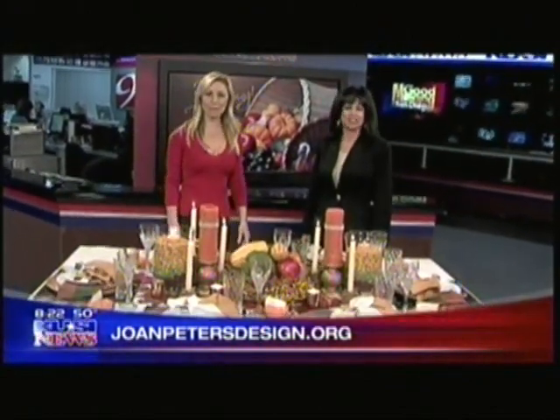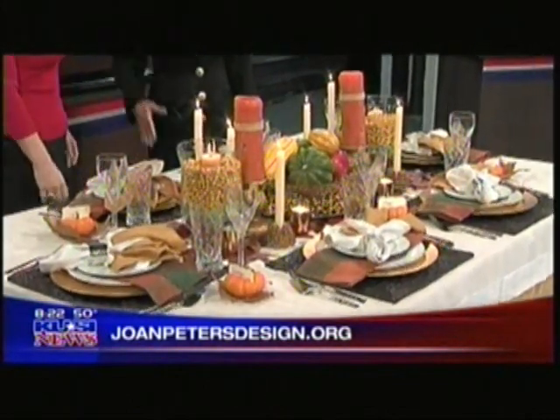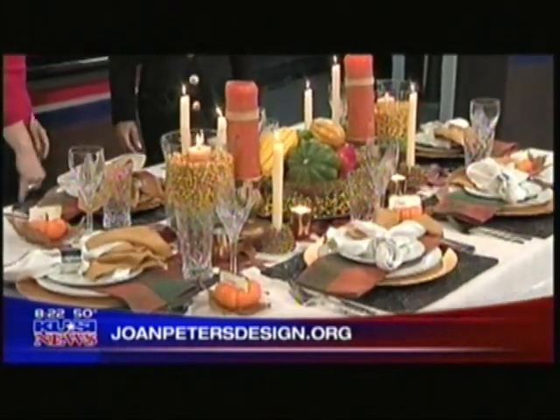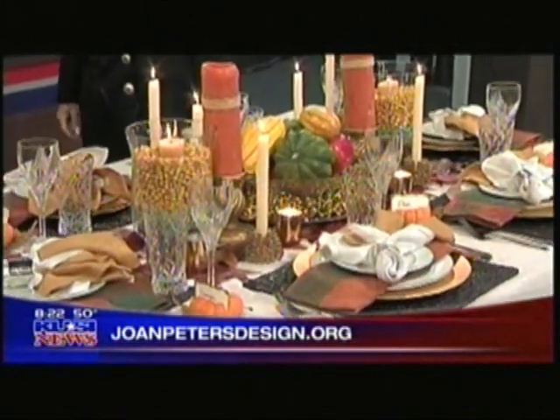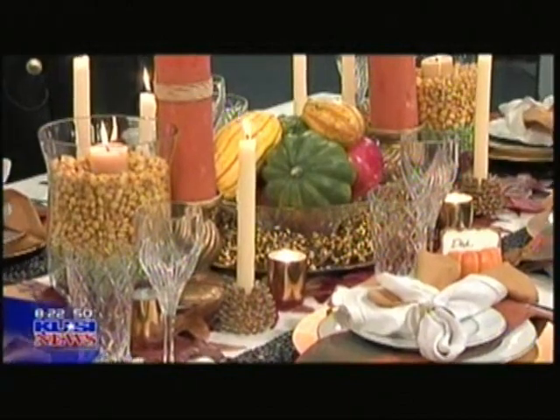And now all we need is the food. Did you bring a turkey for us? I wish we had one to eat. Is the pie still here? We probably already ate it. Joan, thank you so much for stopping by this morning. And is this really what your home looks like around the holidays? When I entertain, yes. Then invite us to your party next time. Thank you so much, Joan. Happy Thanksgiving.